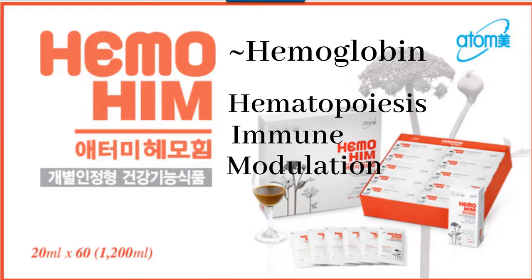HIM — H-I-M — is an acronym for hematopoiesis, which stands for production of blood cells; immune, standing for the immune system; and modulation, meaning control or regulate. Interestingly, the word 'Himm' also means strength in Korean. Let's take a look at the history of Himmohim.